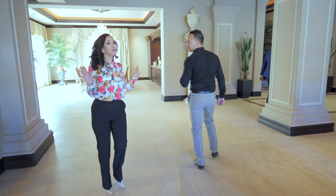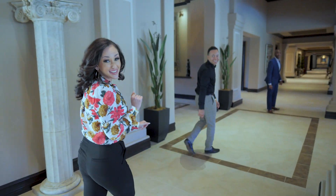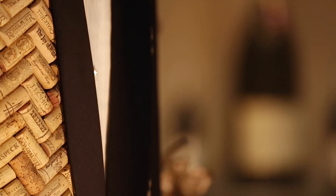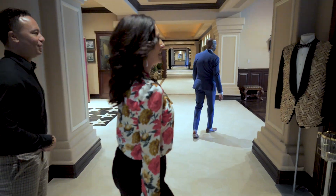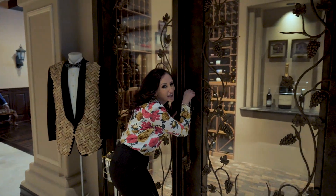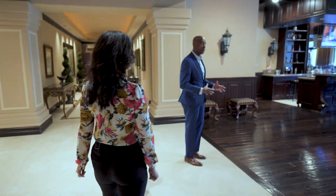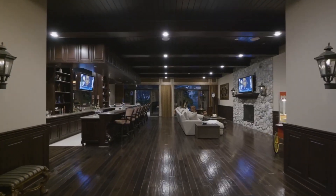Now aside from community amenities, this house has some of its own amenities — like literally its own movie theater and bar. For our wine connoisseurs, we have our own wine locker here. My mom would love that.